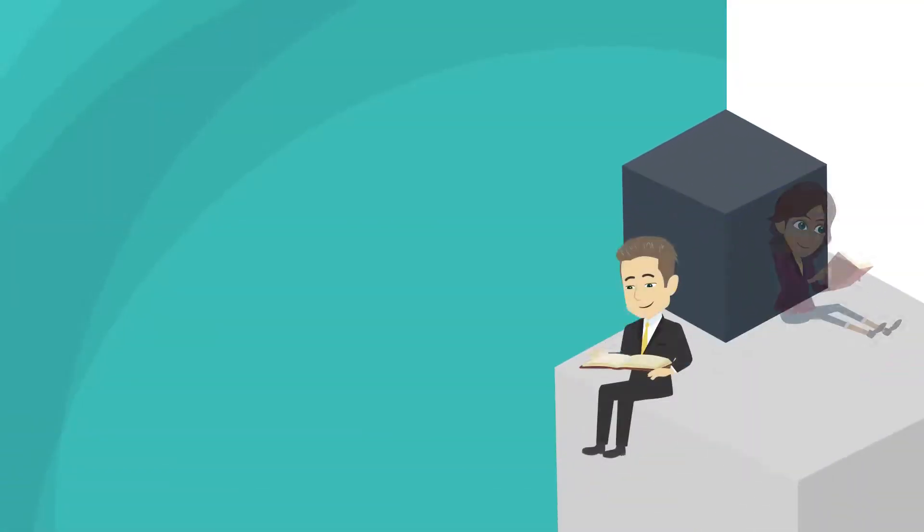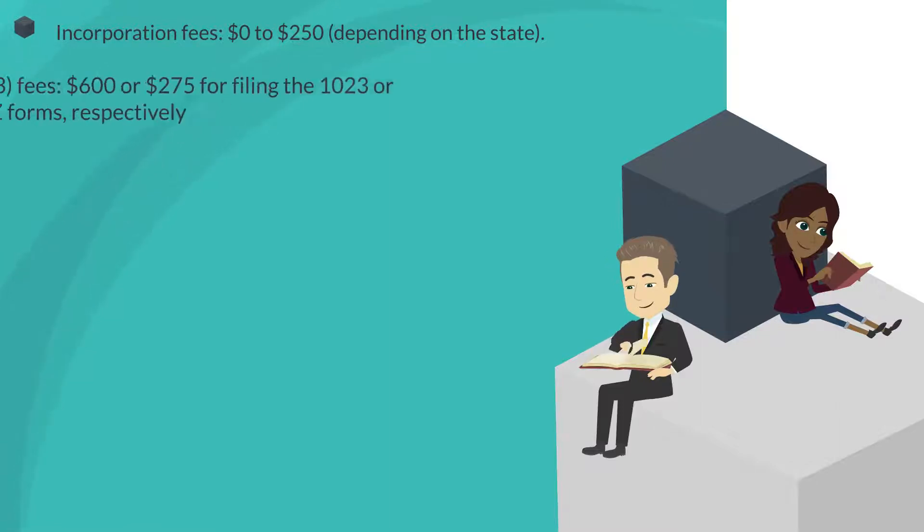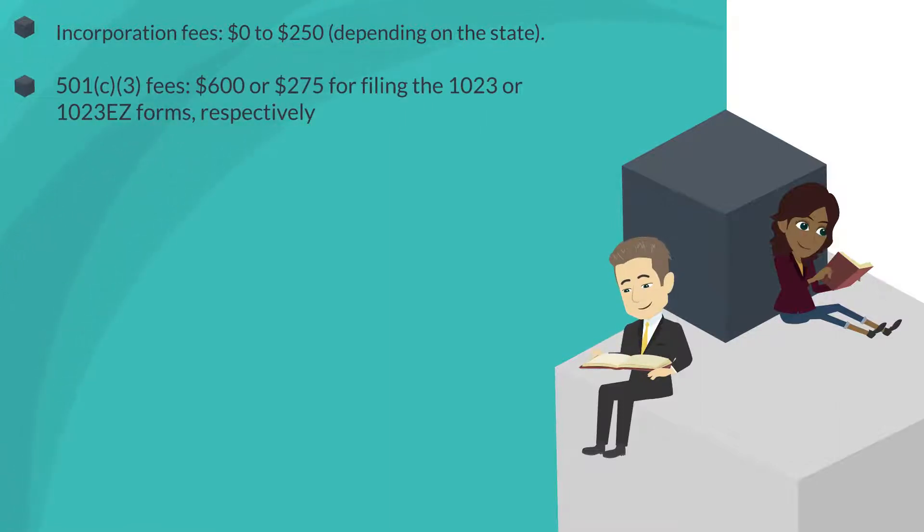These expenses include incorporation fees — zero to $250 depending on the state — and 501c3 fees of $600 or $275 for the filing of the Form 1023 or Form 1023EZ respectively.